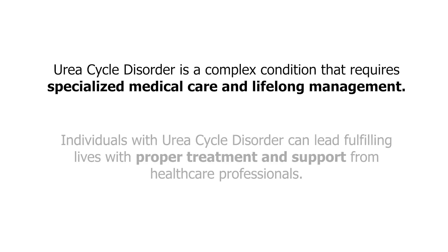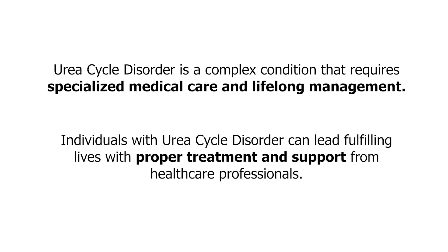In conclusion, urea cycle disorder is a complex condition that requires specialized medical care and lifelong management. Individuals with urea cycle disorder can lead fulfilling lives with proper treatment and support from healthcare professionals.